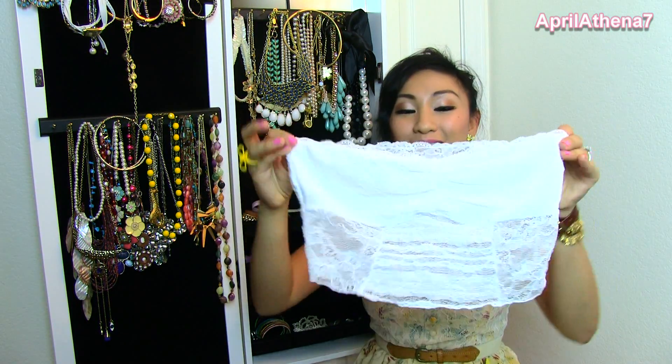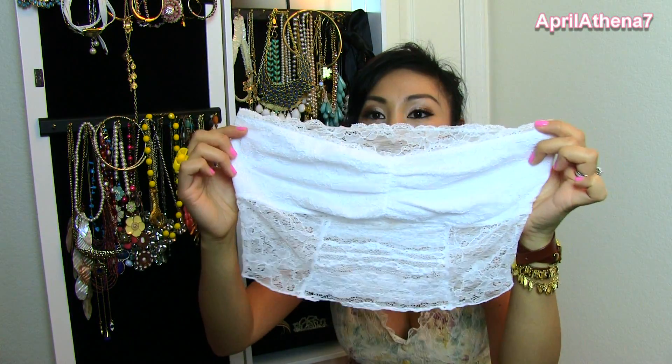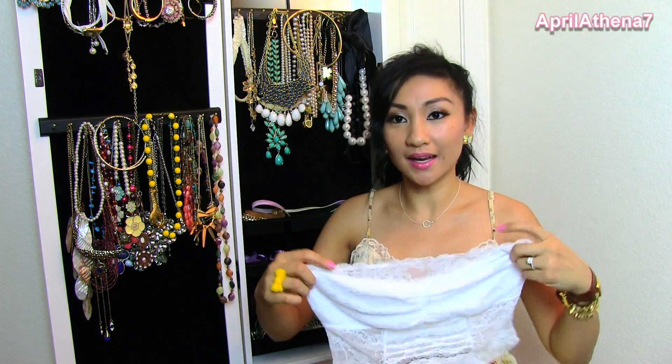I got this bandeau — it's a Free People bandeau. It's very beautiful and lacy. I got it to wear under low-cut things, because I don't want to show too much. I'm not that type of girl who's like, in-your-face cleavage. I wanted to get this to kind of cover up a little bit if I wear something that's too low cut.